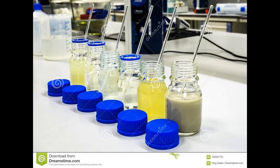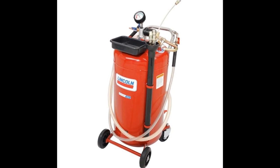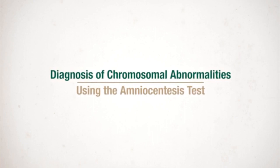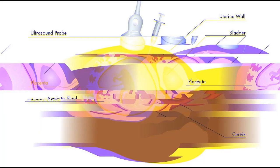A potential benefit of using amniotic stem cells over those obtained from embryos is that they sidestep ethical concerns among anti-abortion activists by obtaining pluripotent lines of undifferentiated cells without harm to a fetus or destruction of an embryo. Artificial heart valves, working tracheas, as well as muscle, fat, bone, heart, neural, and liver cells have all been engineered through use of amniotic stem cells.